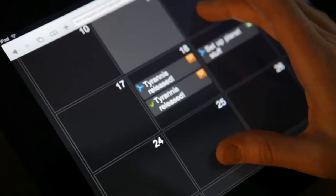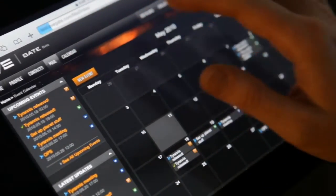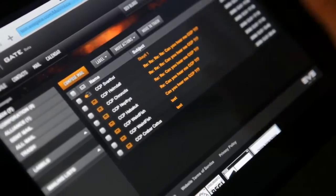EVE Gate is the web portal into the EVE universe and will allow you to engage in communication, management and social activities within EVE without even having the client installed on the computer you're currently using. That means you can check what your corpmates are up to anytime or anywhere you can get access to the internet, including at school and even at work. Of course, for your own sake, we recommend that you make sure your boss isn't looking.